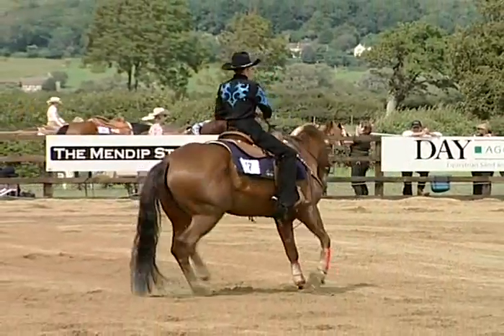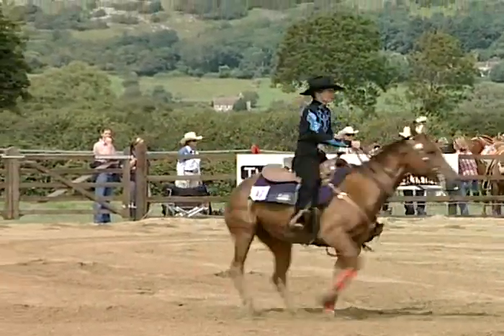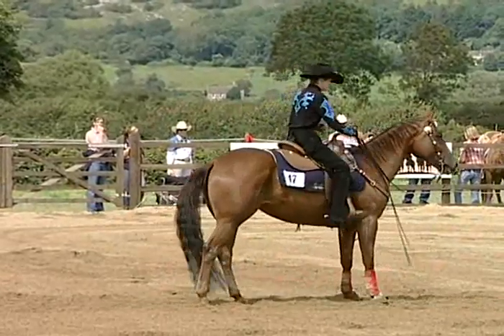In Western riding we want a well-trained horse that moves under weight transference, away from leg pressure, soft in the face, with lateral flexion and vertical flexion — and that is what you want from an English horse too.